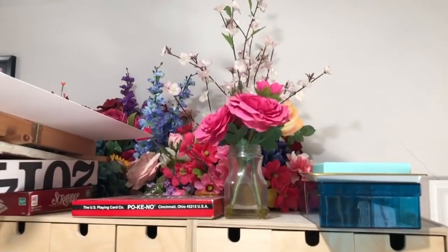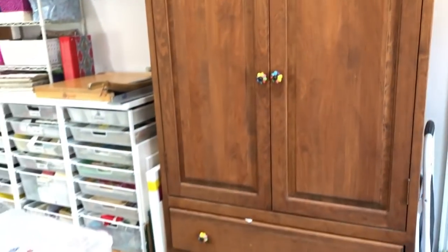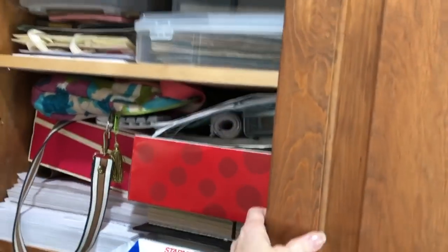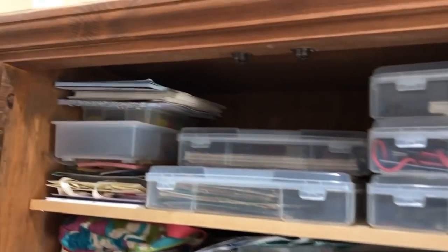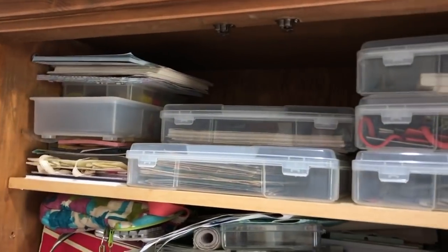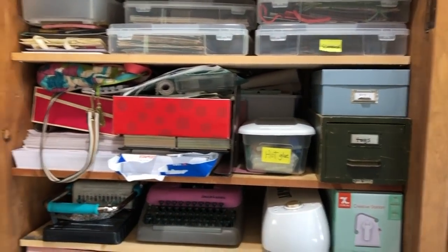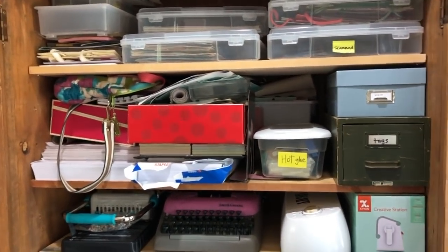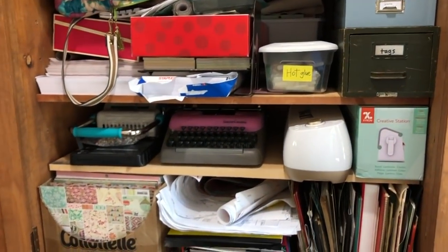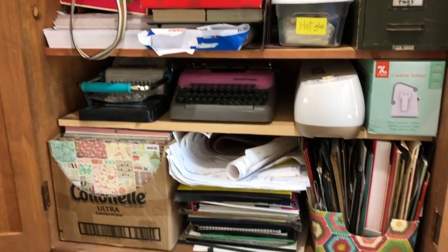Up on top — which I also have to get a ladder for — this is where I keep my artificial flowers that I use for painting and drawing. This is a big armoire cabinet that I've used for my crafts for a very, very long time. There's some scrapbook organizer bins on the front that have things in them by category. This shelf is really deep so there's stuff in the back too, but there's paper, typewriters, glue guns. There's my Xyron and my Cinch.